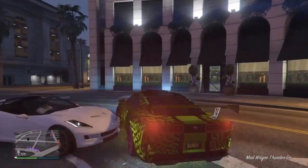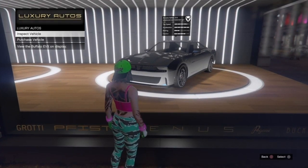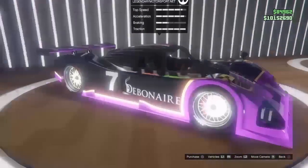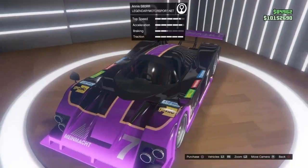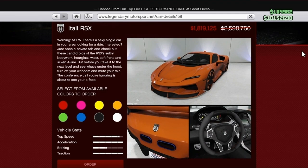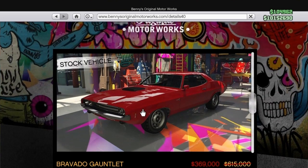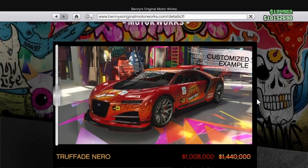Let's go to Luxury Autos. This week it's the Enos S80RR and the Bravado Buffalo AVX — of course a new vehicle. Looks pretty cool. Also on sale this week: the Bravado Gauntlet Classic at 40% off, and the Itali RSX — if you don't have it yet, maybe pick it up. The Bravado Gauntlet is also at Benny's, as is the Trophade Nero, also discounted.